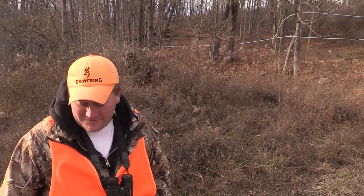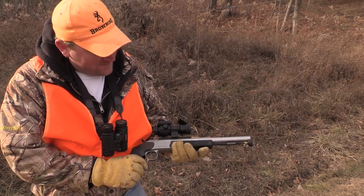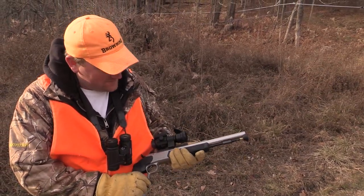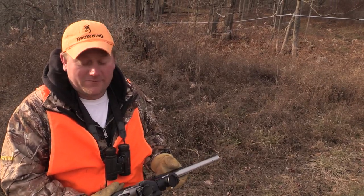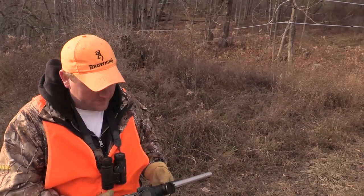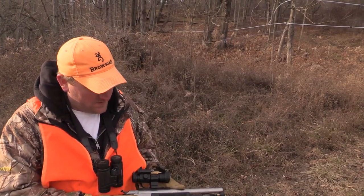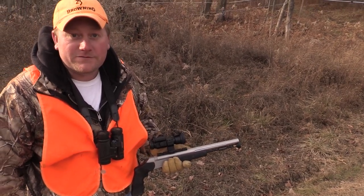We're going up here on the hill, taking this CVA Optima 50 cal pistol out, going to see what happens. Hopefully we can get a doe up here. Already filled my buck tag earlier this year out of the same tree stand, so I seen a lot of deer that day — hopefully today we see a bunch too.